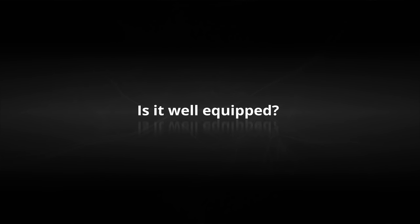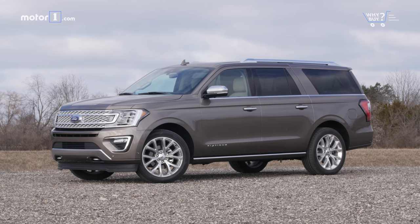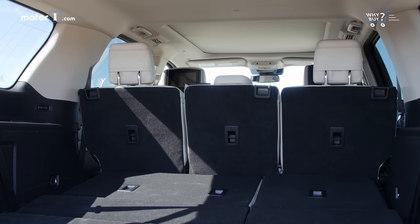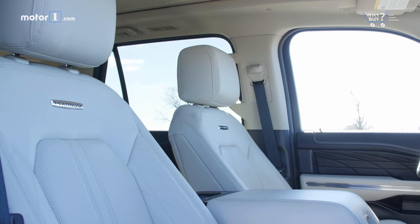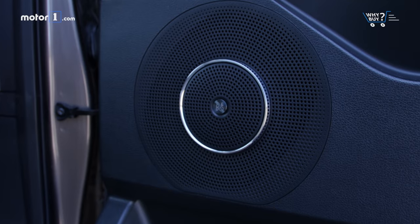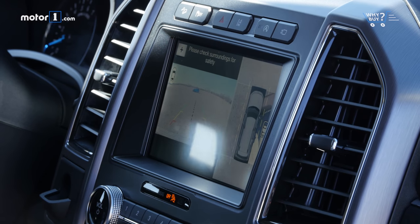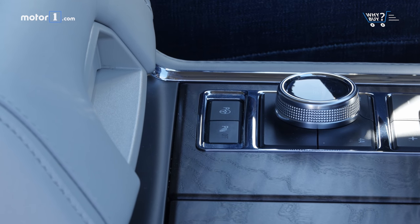Is it well equipped? With the Expedition Max Platinum, a whole host of equipment comes along with the trim level. There's a laundry list of automatic features that make living with this beast easier: powered running boards, a hands-free tailgate, and power folding third and second rows, just to name a few. Inside, you'll find lots of leather, multi-contour seats, a panoramic glass roof, and the up-level Bang & Olufsen sound system. Finally, there are features that make driving and maneuvering a nearly 19-foot vehicle a little easier. The 360-degree camera in particular is a godsend, and active park assist might cut down on the stress of trying to street park this behemoth.